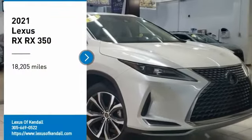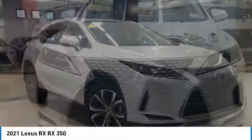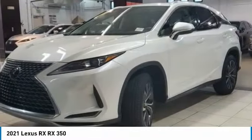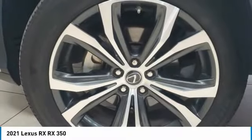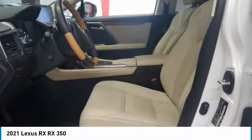Stop by and take a look at the 2021 RX. The Lexus RX offers a spacious interior with an extremely high level of quality. The RX is the perfect fit for those looking for fuel efficiency, a wide variety of safety and technology features, and the luxury feel.